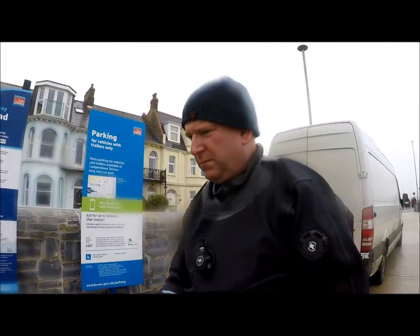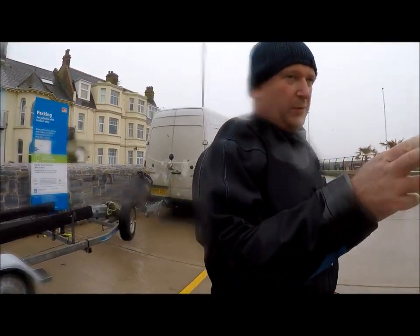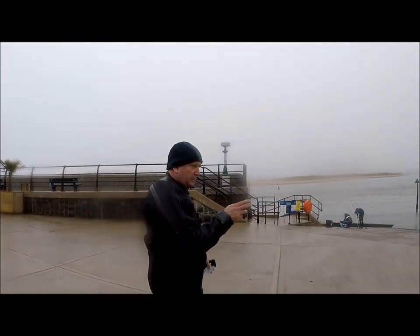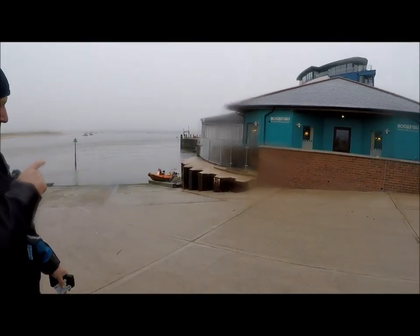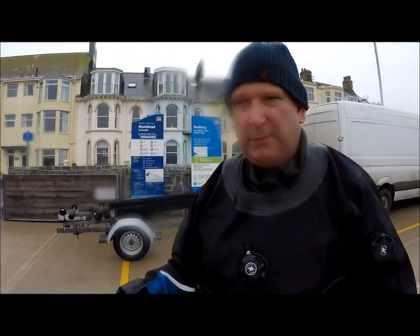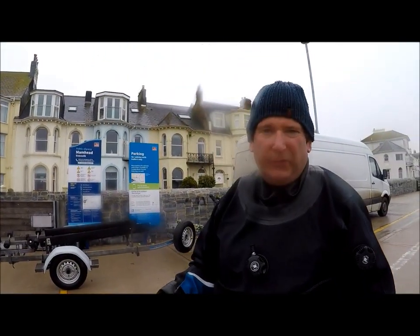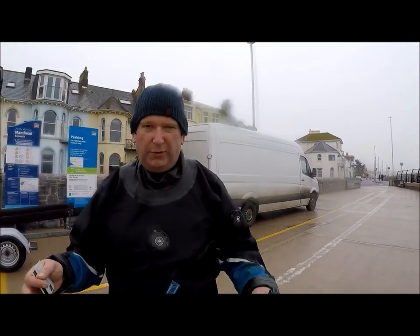Anyway guys, as you can see we've got the RIB in the water. There she is down there — Treasure Divers dive boat. She's in the water and we're just about to go out. This is the first time we've used Exmouth because it's a lot nearer to where we live. We normally go down to Fowey or Looe as you know.